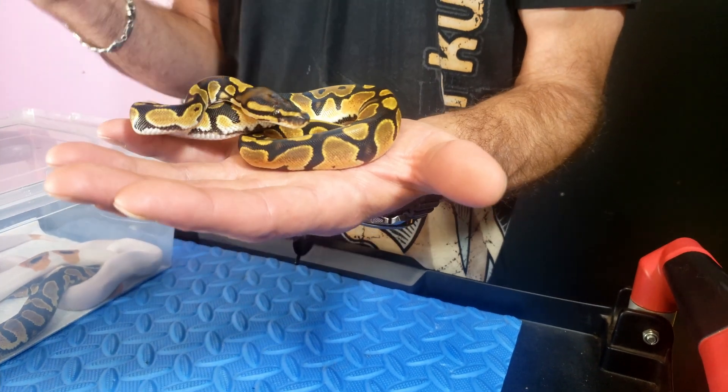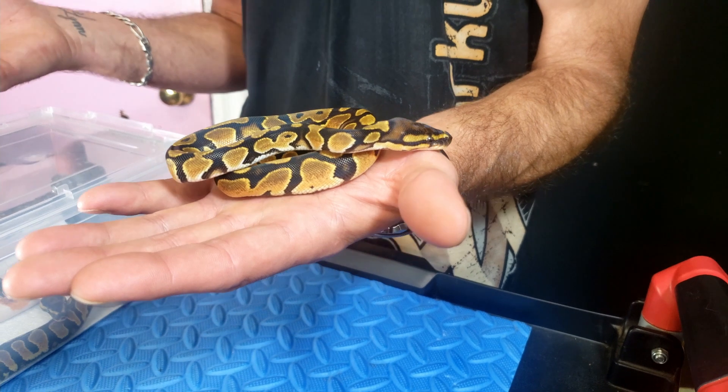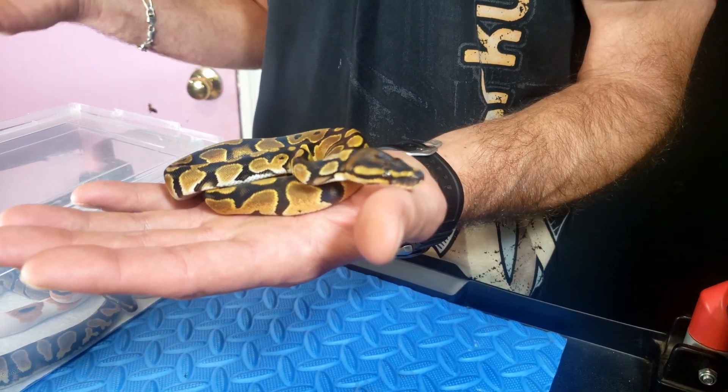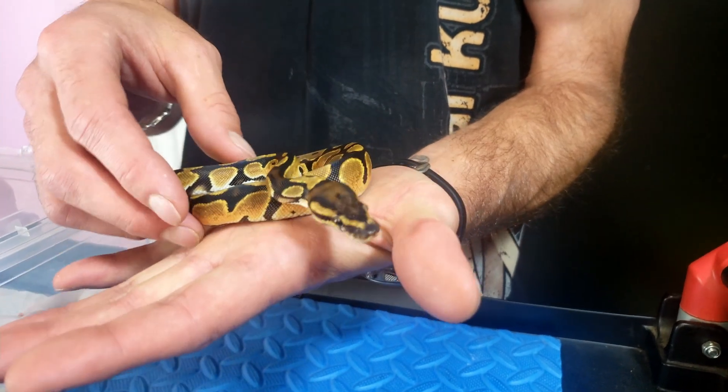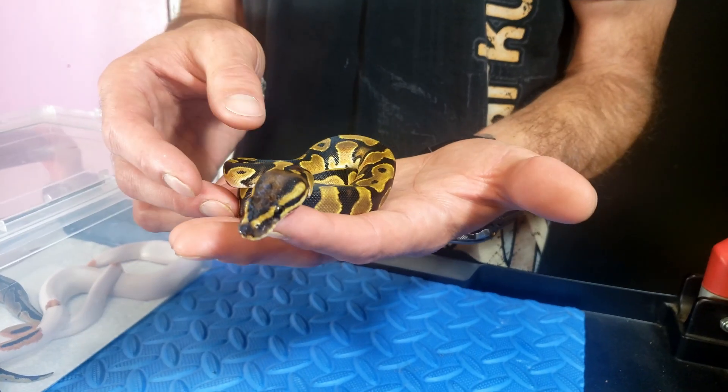It just goes to show that if you buy good quality orange dream stock, or whatever gene you're into, those babies are going to come out looking just like the parents. It's always good to focus on what you like and really push forward to make the best quality animals you can. That's what I'm doing with orange dream. This female is an orange dream 100% het pied.